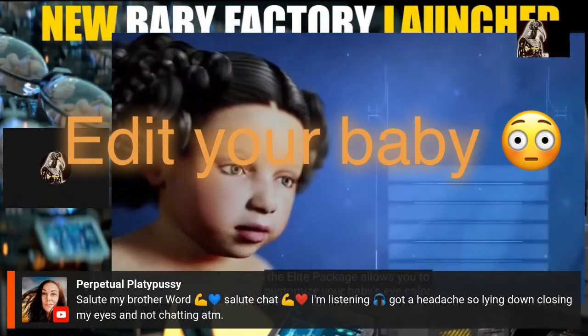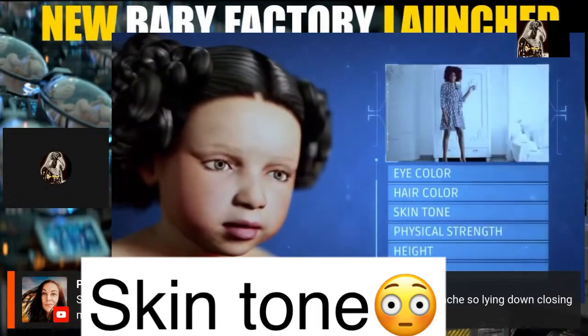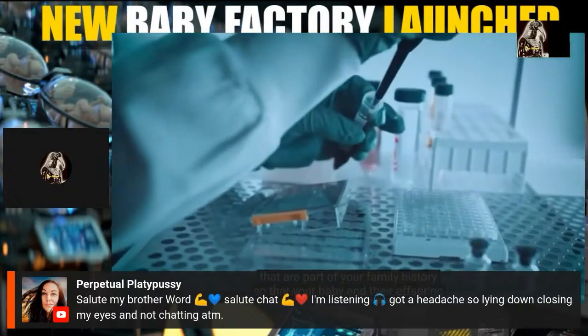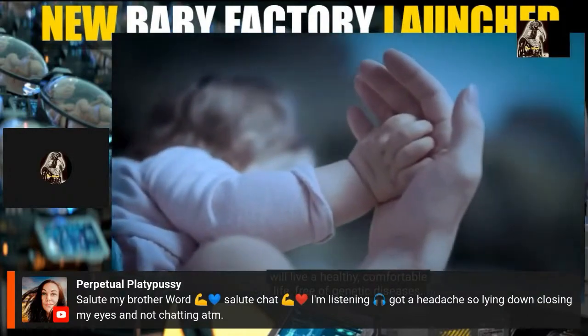The elite package allows you to customize your baby's eye color, hair color, skin tone, physical strength, height, and level of intelligence. It also allows you to fix any inherited genetic diseases that are part of your family history, so that your baby and your offspring will live a healthy, comfortable life free of genetic diseases.